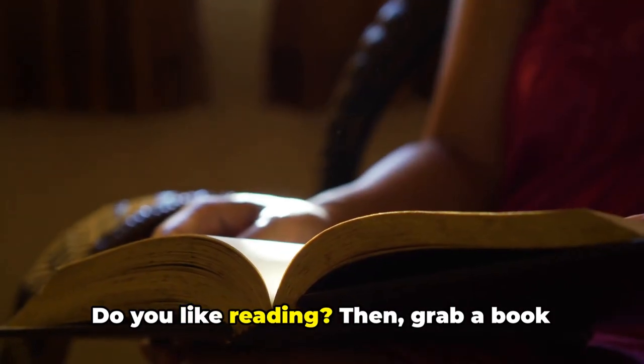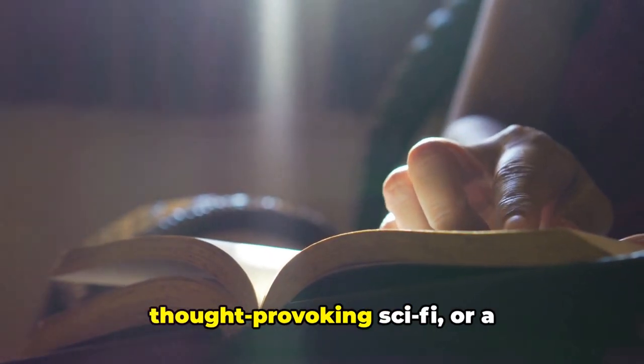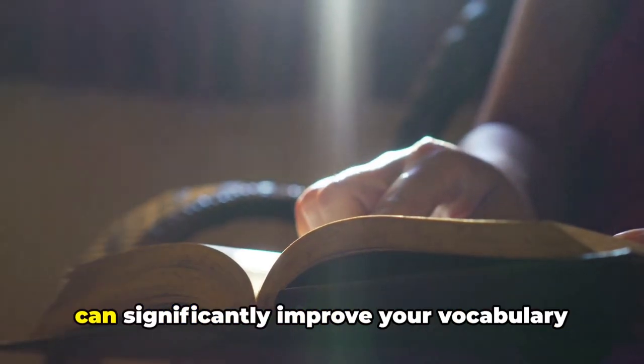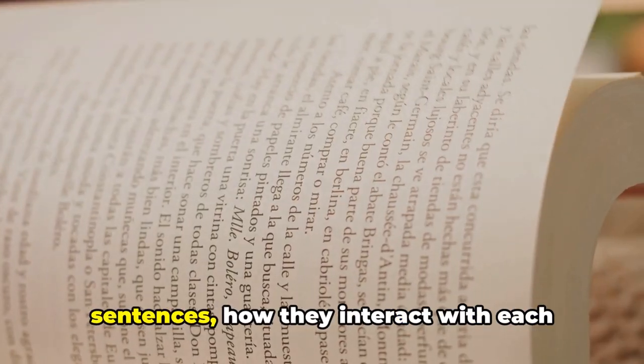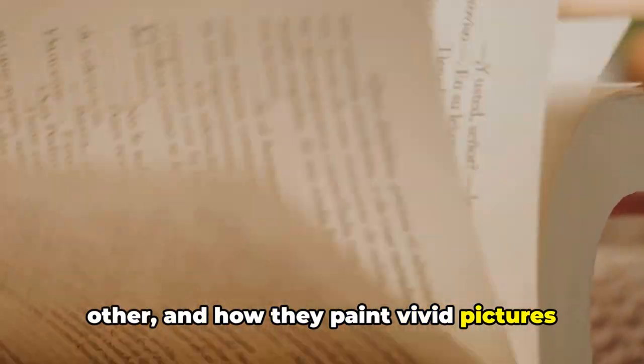Do you like reading? Then grab a book written in English. Whether it's a gripping mystery, a thought-provoking sci-fi or a heartwarming romance, reading in English can significantly improve your vocabulary and comprehension skills. You'll see how words are used in sentences, how they interact with each other and how they paint vivid pictures in your mind.